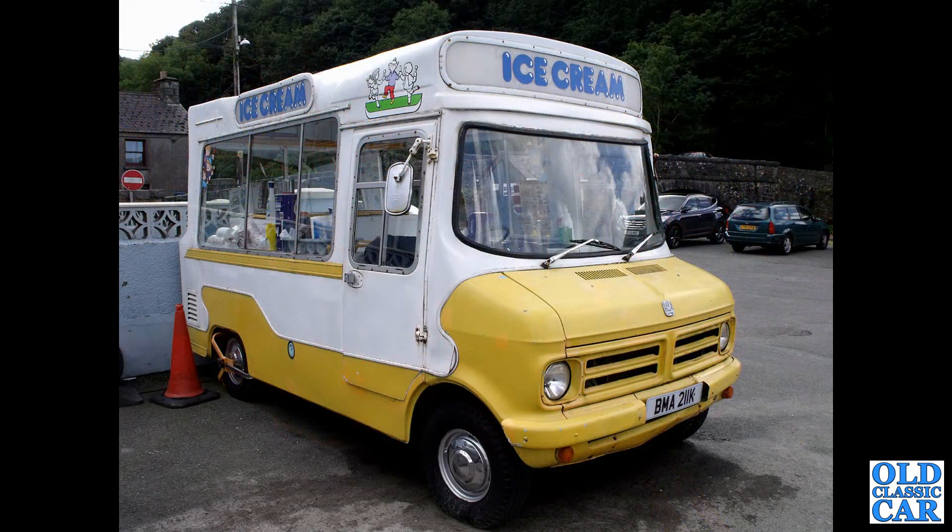Down to South Wales — this was in Fishguard, if I remember correctly — a Mark I Bedford CF ice cream van.